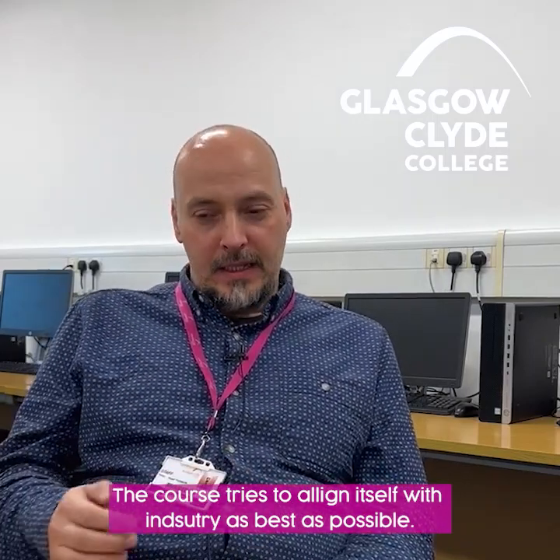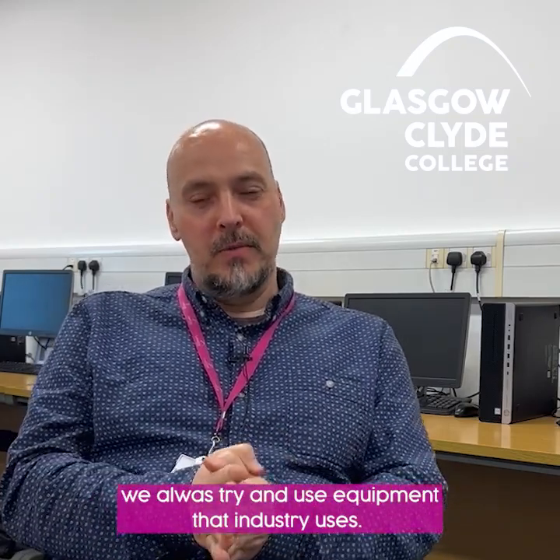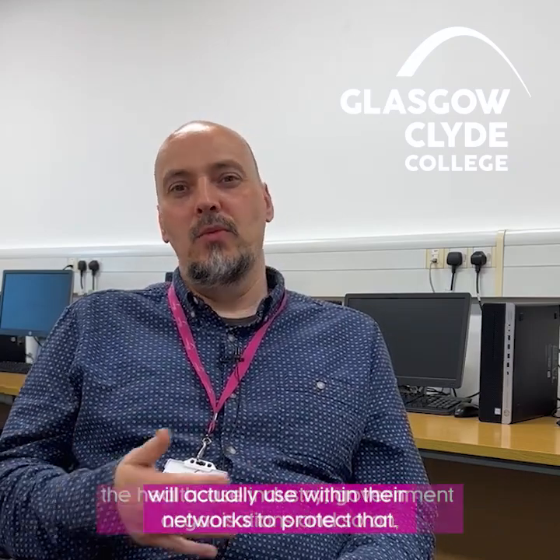The course tries to align itself with industry as best as possible. When we're teaching students about networking, we always try to use equipment that industry uses, such as Cisco networking equipment. When it comes to protecting networks, there's a firewall such as Palo Alto's firewall, which is an industry-recognised firewall that the healthcare industry, government organisations, and others use to protect their networks. We have a course that will help you get certification for Cisco, for Palo Alto, and for industry certifications such as CompTIA.